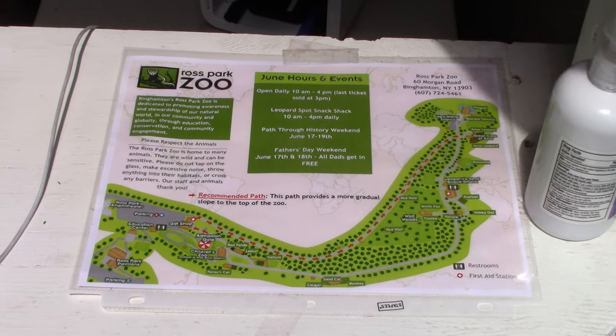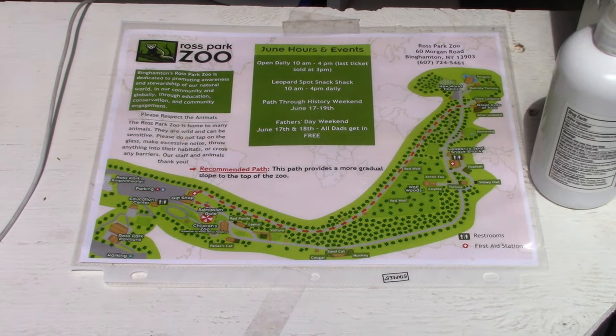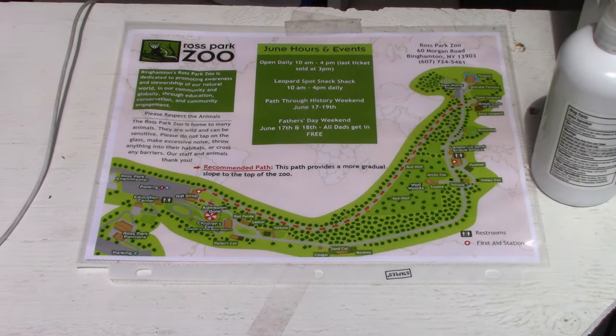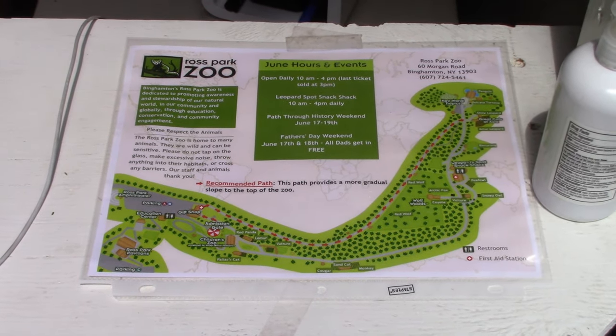For a smaller zoo, they have a couple more exotic species that you wouldn't normally find at a smaller zoo. I didn't see a map, so I'm going to check if they have maps at the front of the park. This is the zoo map, right here at the ticket center at the entrance — I completely missed it when I first came in.